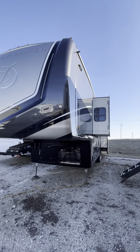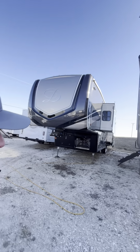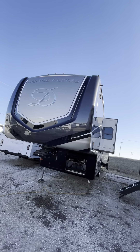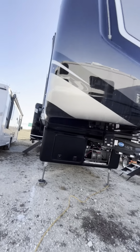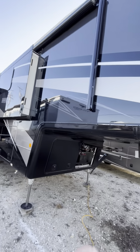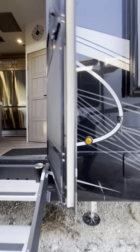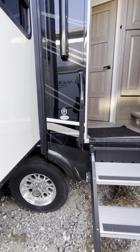Hello, Mike Prosser here with Prosser's Premium RV Outlet in southeastern Wisconsin, right on I-94, south of Milwaukee, north of Chicago. Today we're featuring a brand new DRV Mobile Suites fifth wheel, full body paint, solid step. This is the 39 DBRS3.